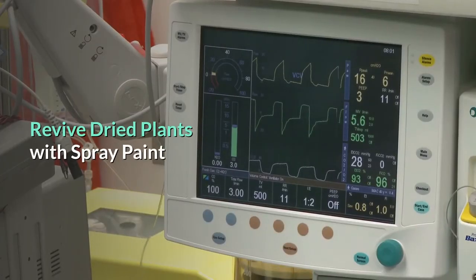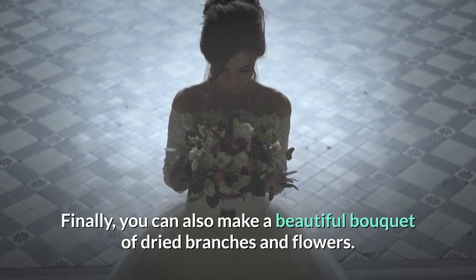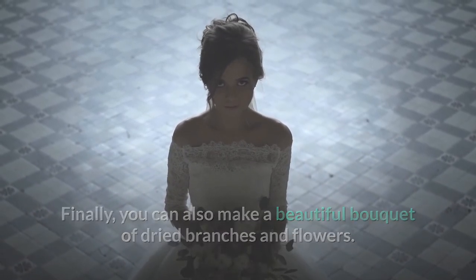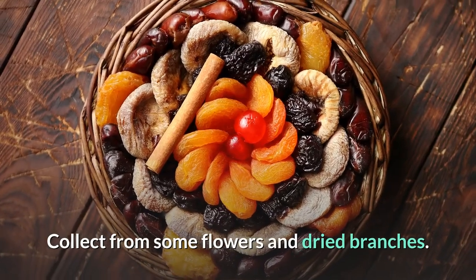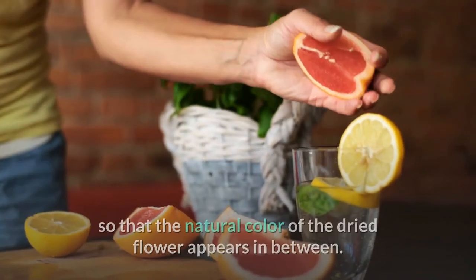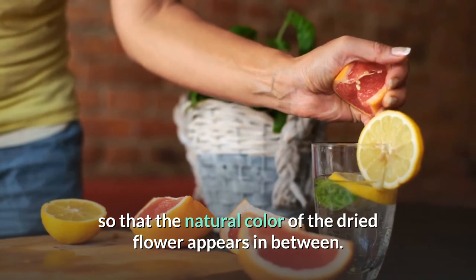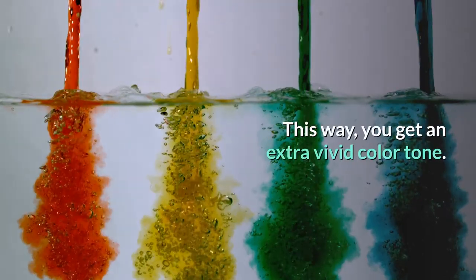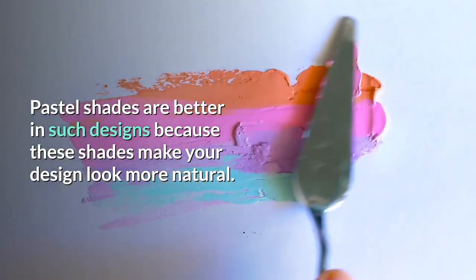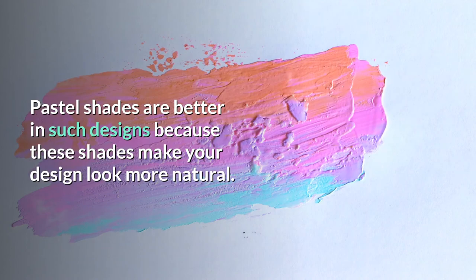You can also make a beautiful bouquet with dried branches and flowers. Collect some dried flowers and branches, then spray paint from a distance so that the natural color of the dried flower shows through, giving an extra vivid color tone. Pastel shades work best for such designs, as they make the design look more natural.